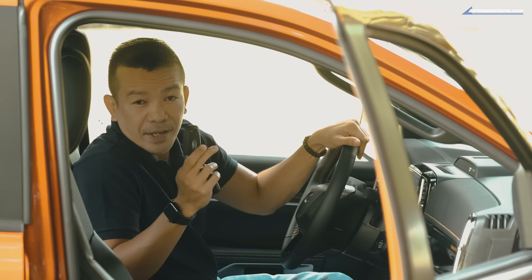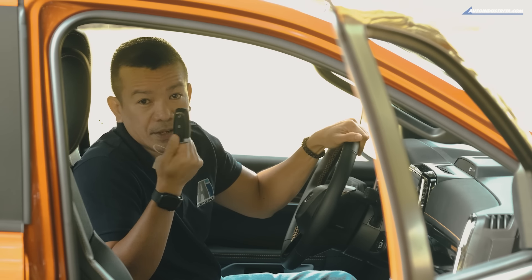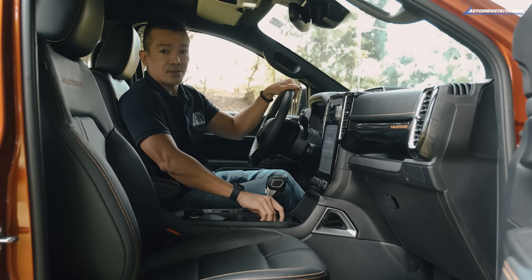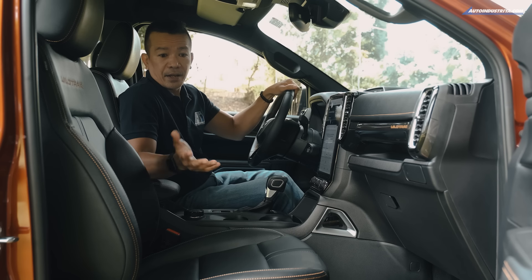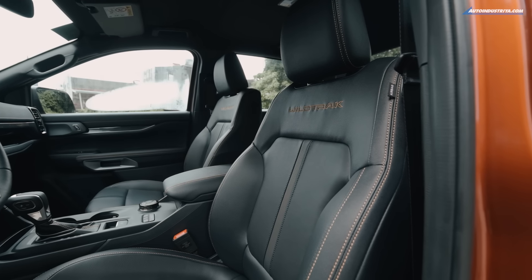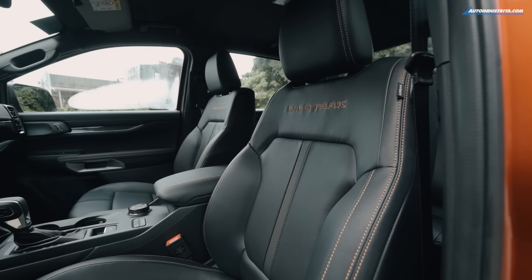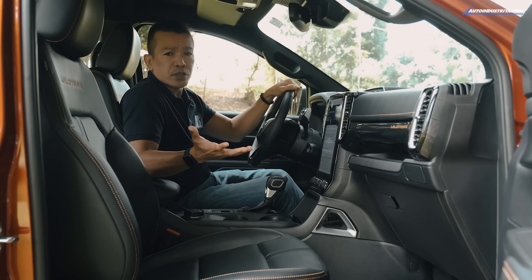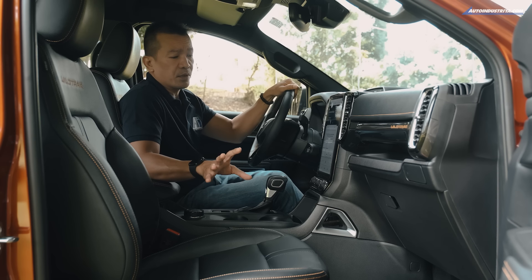Each next-gen Ranger comes with a smart key, and all buyers will love that because that means easier ingress. When you get inside, the first thing you'll notice are these slimmer power-adjustable leather seats that come with a little bit more bolstering, giving a snug fit. The Ranger Sport is only manually adjustable.